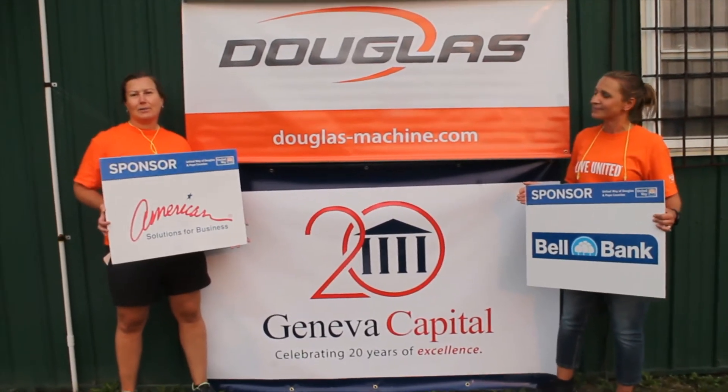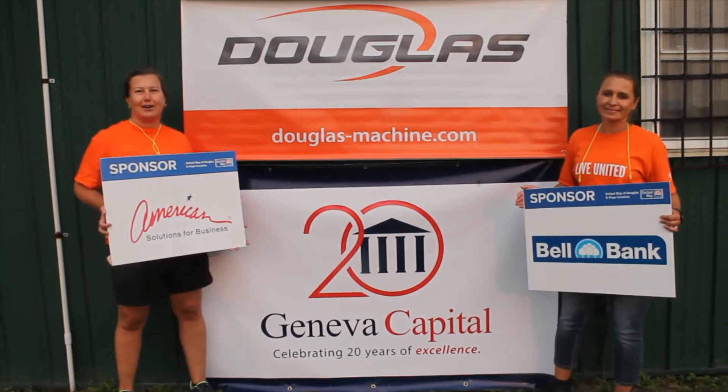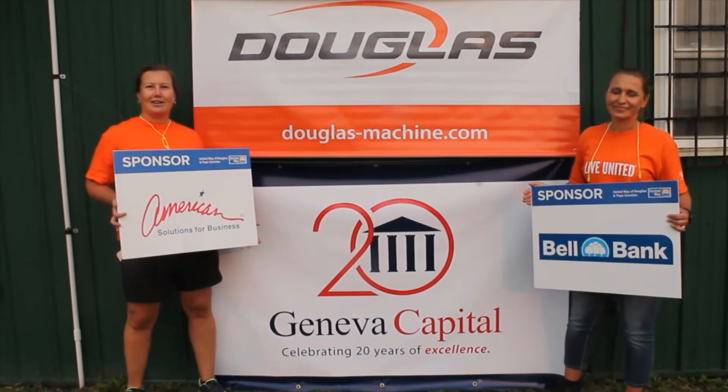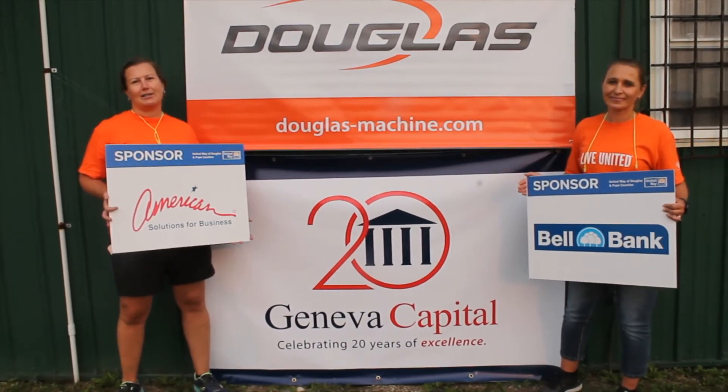We also couldn't have this tournament without our in-kind donations, so we'd like to thank HPS Rental for their restroom facilities and handwashing station, Henry's Foods for some beef jerky and water, 3M for the ear protection, and also Alex Shooting Park for allowing us to be out here today.